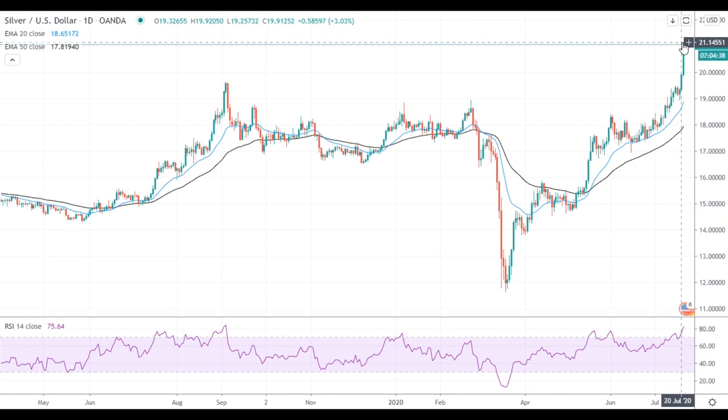The next resistance is located at $21.50, but it remains to be seen where Silver will face actual resistance, since it has not traded that high since 2014. Have a nice day and good luck!